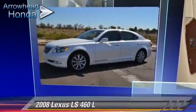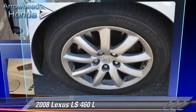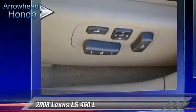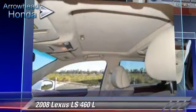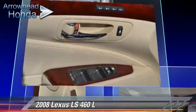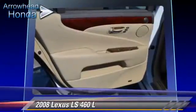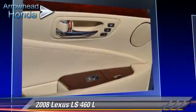The 2008 Lexus LS 460L, powered by a 4.6-liter V8 engine. With an automatic transmission, this vehicle, with fewer than 40,000 miles on the odometer, gets up to 23 miles per gallon. This Lexus features a multi-disc CD player, leather seats, and rain-sensing wipers. Safety features include traction control, stability control, and ABS.